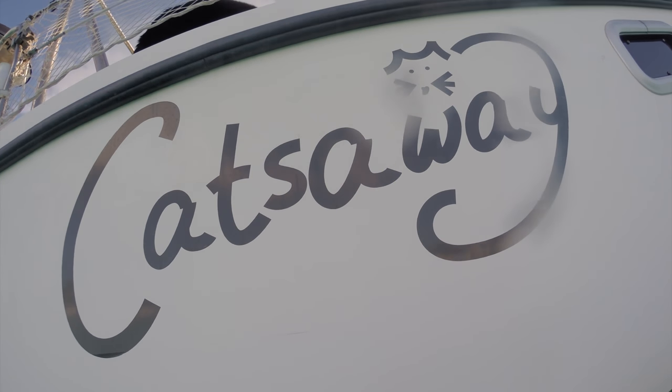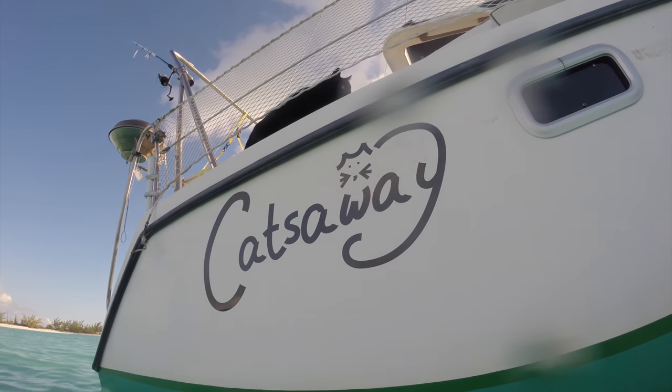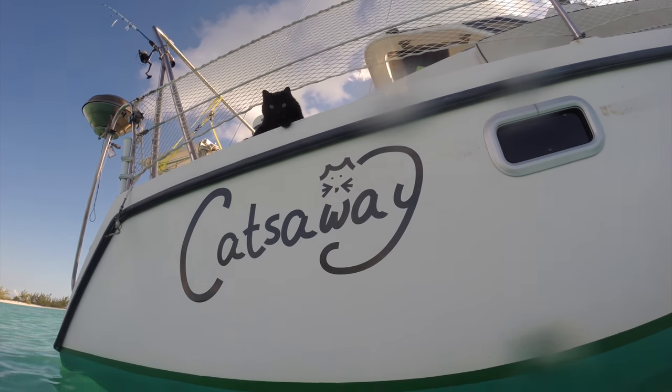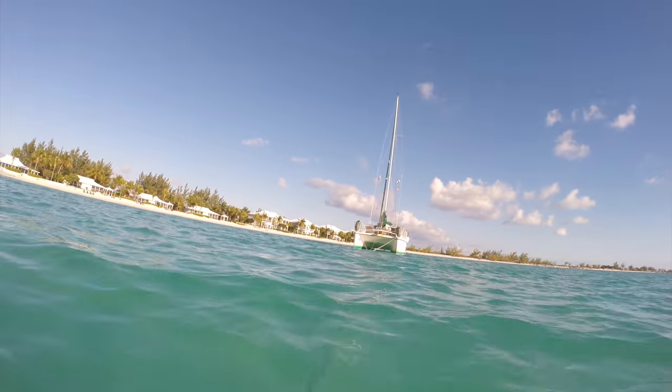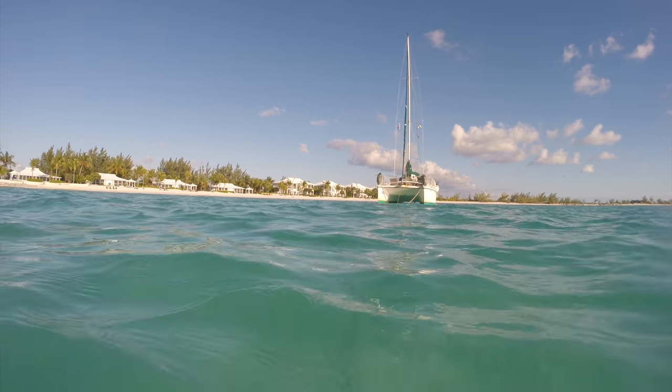Herky gets distressed when he sees us in the water, so he keeps an eye on us. Katzeway has such a shallow draft that we often walk on the anchor instead of swimming to it. With her rudders down she draws 2.5 feet, but once they're lifted she only needs 18 inches, making her the perfect boat for the shallow waters of the Bahamas.